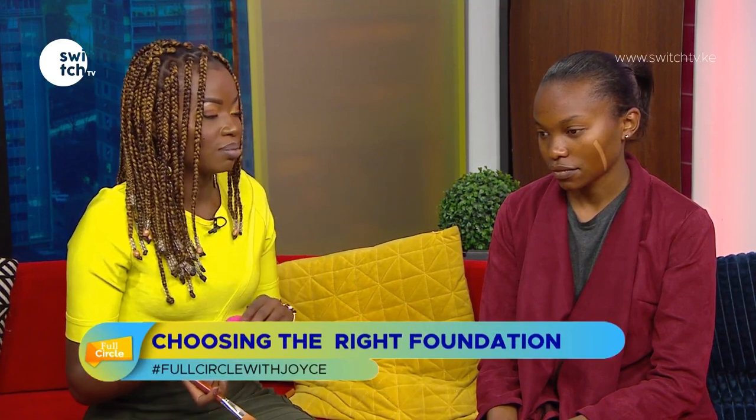How do you apply foundation — is it better to use fingers, a brush, or a beauty blender? You can use any of those. The advantage of each depends on your technique. For me, I can use the beauty blender or the brush equally well. Let's try one side with the beauty blender and one side with the brush just to see what difference it makes.